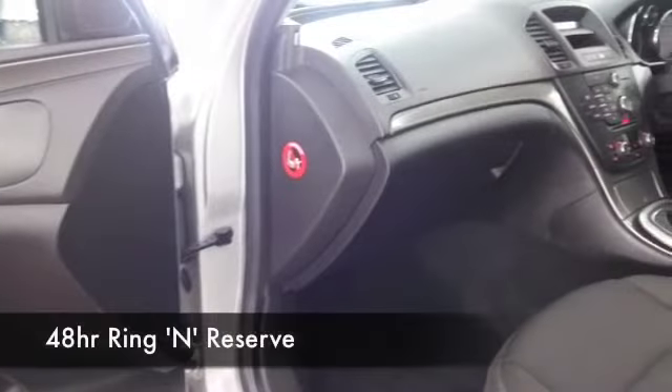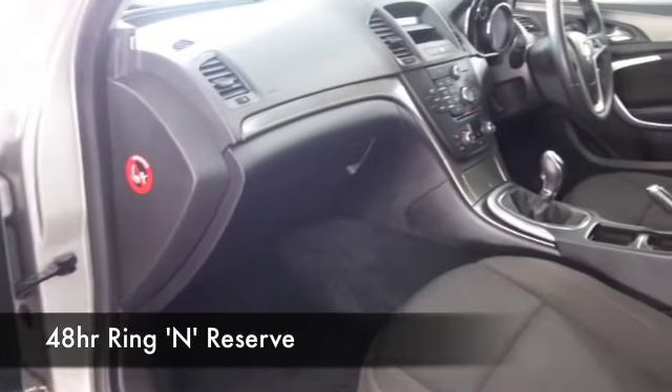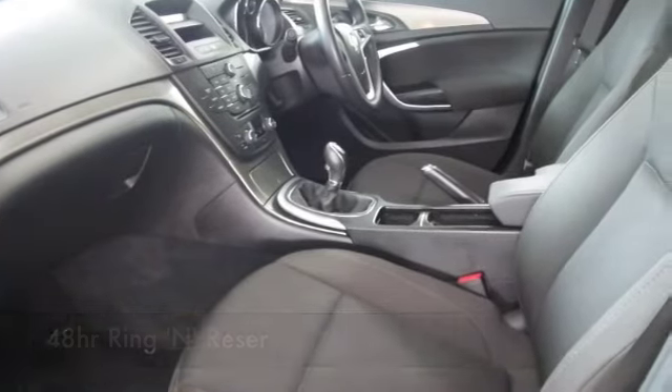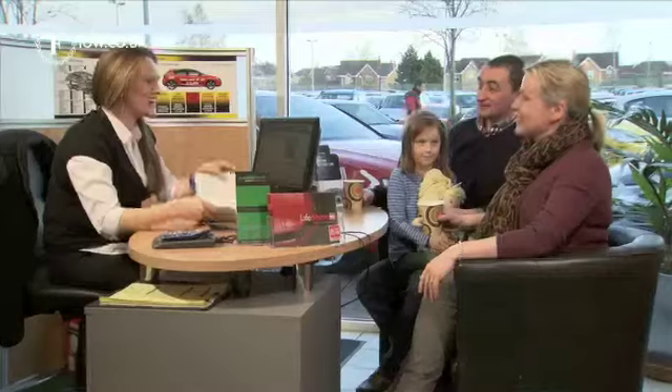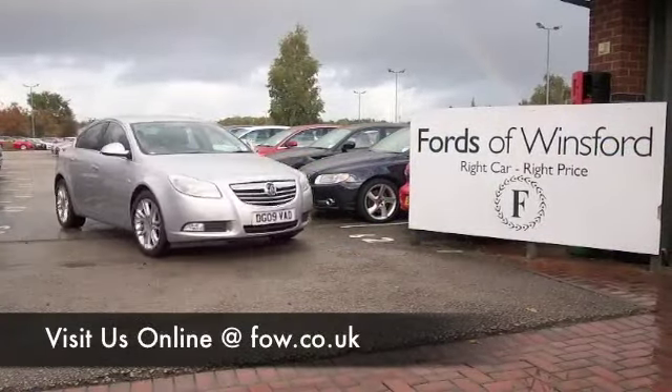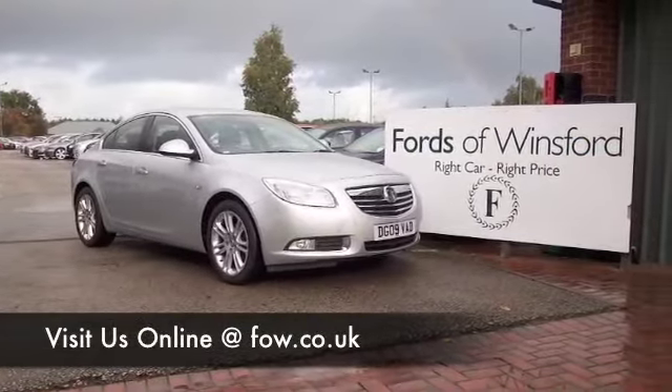Maybe this is the car that's going to go home with you. Come and find out, have a test drive — just bring your licence with you. In fact, you can test drive as many cars as you like; there's no obligation and there's no problem. Come and discover this great car for yourself at Fords of Winsford.